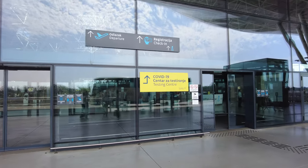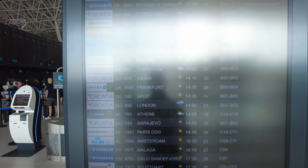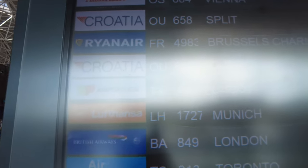This is the new terminal which is very modern. Let's get into the check-in area. This departure board is unfortunately placed as it reflects the sun very strongly, making it very hard to read.